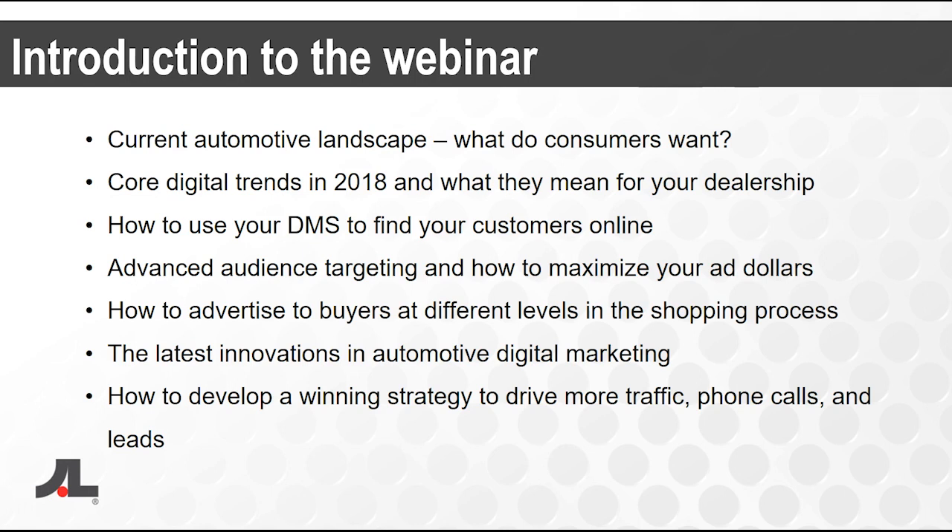Here's a brief overview of what we're covering today: the current automotive landscape — what consumers want, what they're buying, and trends in makes, models, and vehicle types. We'll look at core digital trends in 2018 and what they mean for your dealership. How to use your DMS to find customers online, advanced audience targeting, how to advertise to buyers at different levels in the shopping process, the latest innovations in automotive digital marketing, and ultimately how to develop a winning strategy to drive more traffic, phone calls, leads, and sell more vehicles.